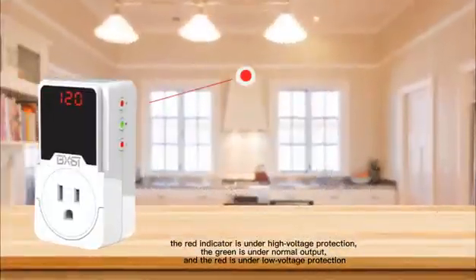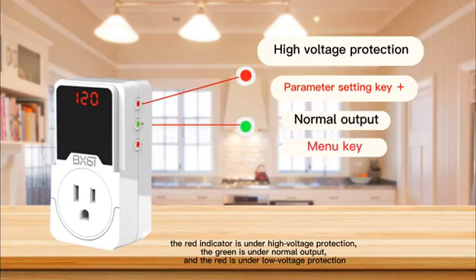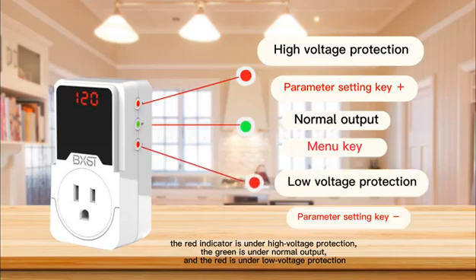The red indicator is under high voltage protection, the green is under normal output, and the red is under low voltage protection.